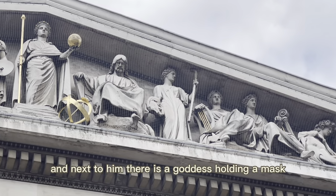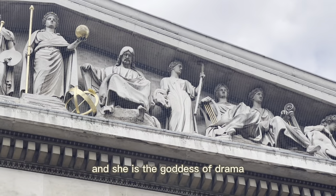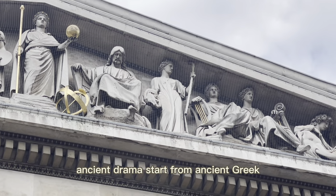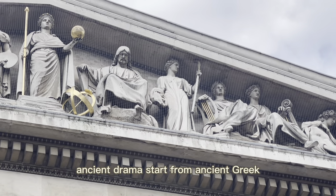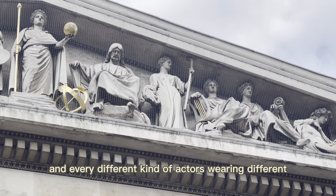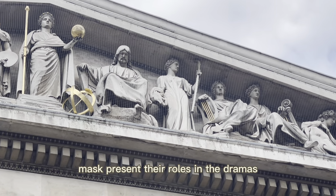Next to him, there is a goddess holding a mask, and she is the goddess of drama. Ancient dramas originate from ancient Greece, and they have comedies — every different kind of actor wears a different mask to present their role in the drama.